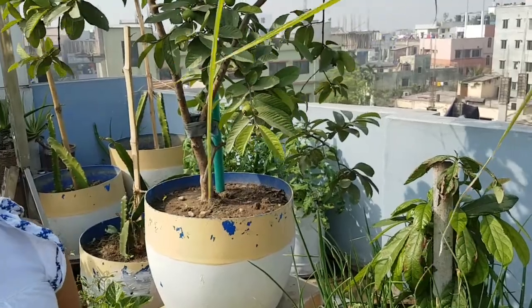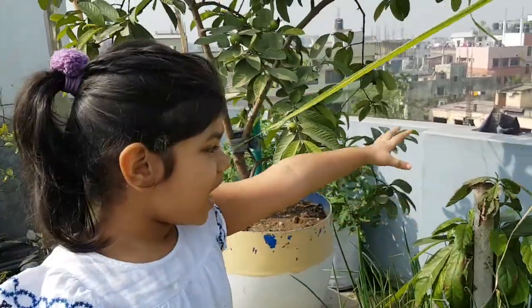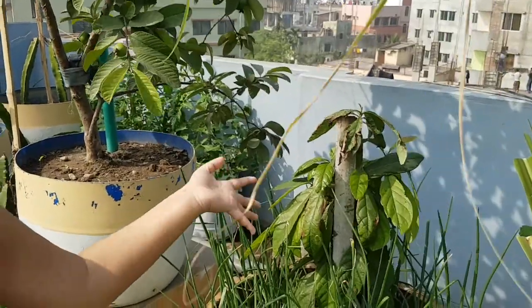This is guava, and this is avocado. This is my favorite food, but I don't like it very much.